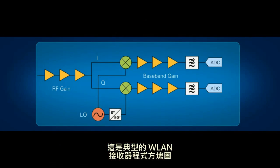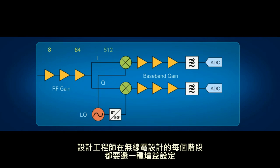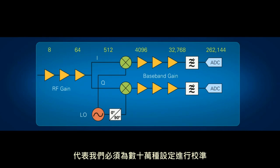Here's an example block diagram of a typical WLAN receiver. Design engineers rely upon the ability to select one of several potential gain settings at each stage of the radio design. As you can see on the slide, this geometric progression of multiple independently selectable gain settings compels us to characterize the device over hundreds of thousands of settings.